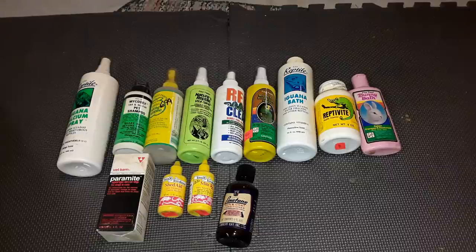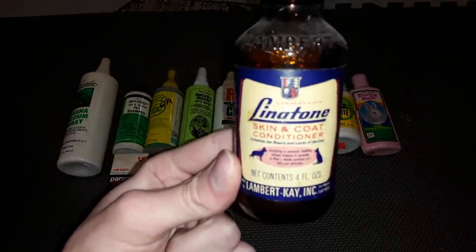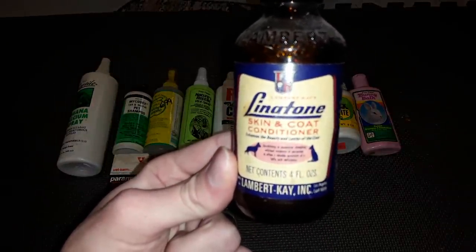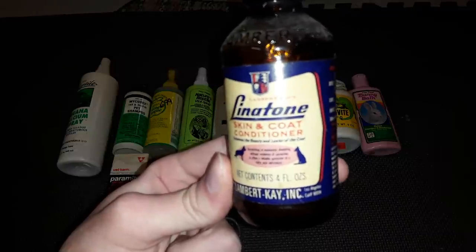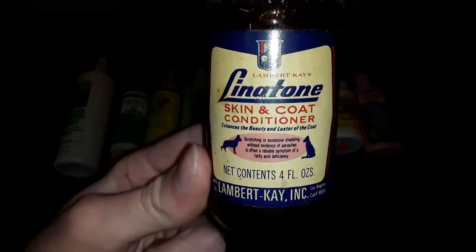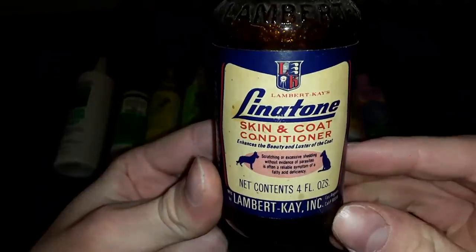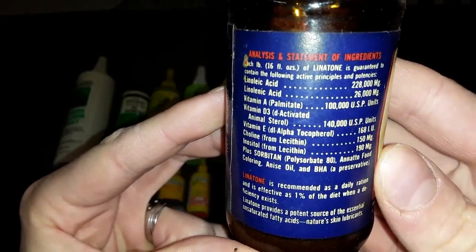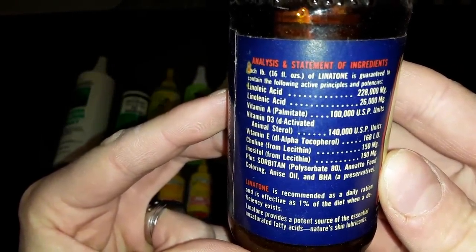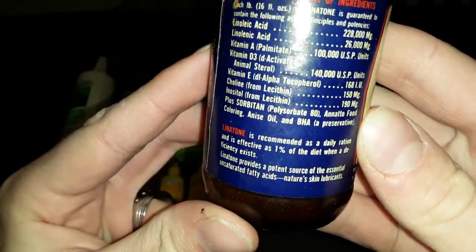I'm starting with the one I know is the oldest, called Linotone Skin and Coat Conditioner. It shows a picture of a cat and dog on the front, but if you go around back and look at the instructions, it shows you can also use it on birds. And there's your date — 1963.